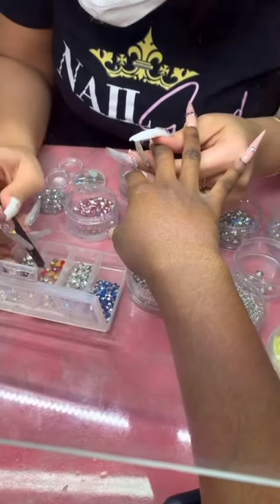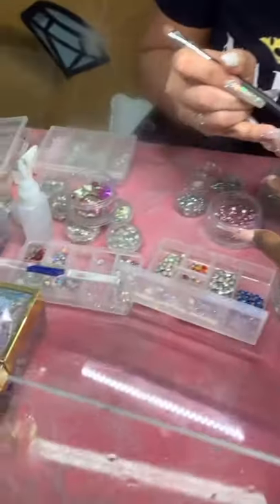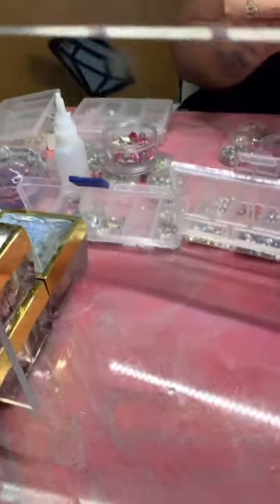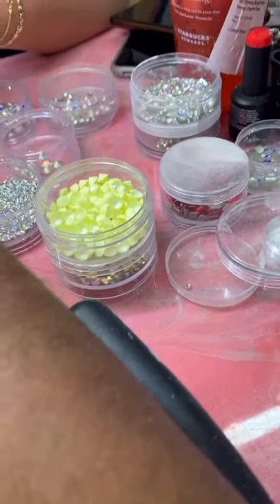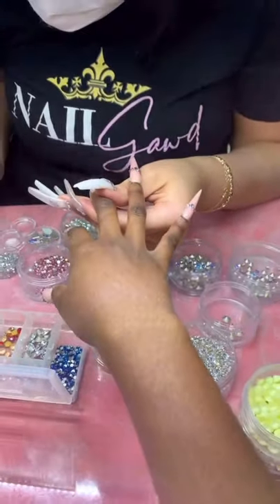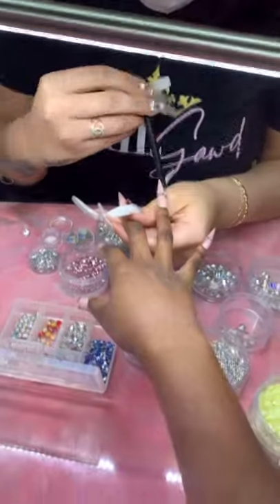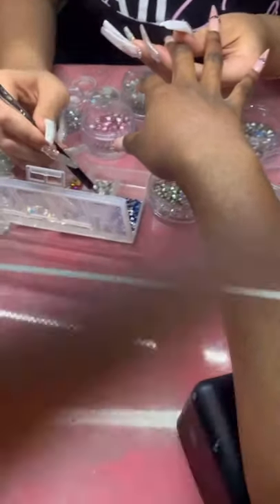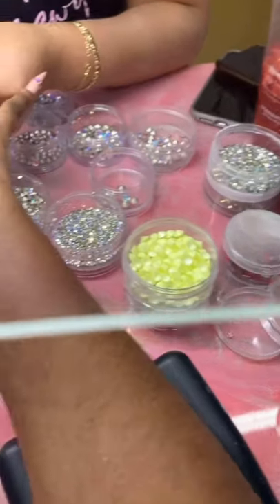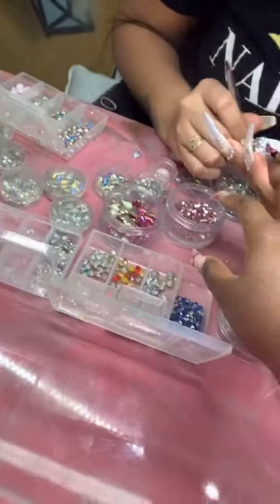Now this is my favorite part — we're gonna add on some rhinestones. You see how it's blinging? Mind you, no flash, and those rhinestones are blinking so much. I just want my pointer finger and my middle finger to bling so much, be extra, and then the other fingers she can do something light.